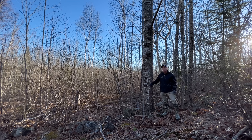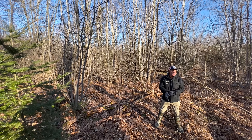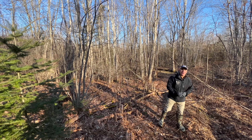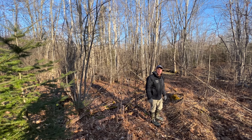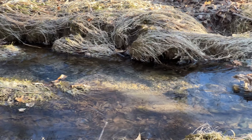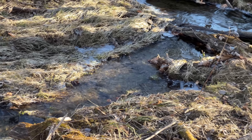The property here in Frankfort has about 2,000 feet of frontage on this little stream. This is an intermittent stream — it's probably going to dry up in the dead of summer — but it's a watercourse that goes down and feeds into that boggy area in the center of the land. There are a lot of wildlife trails along the edge of it. This is part of the Penobscot River drainage, so it eventually enters into Penobscot Bay, just a little bit east of us here today.